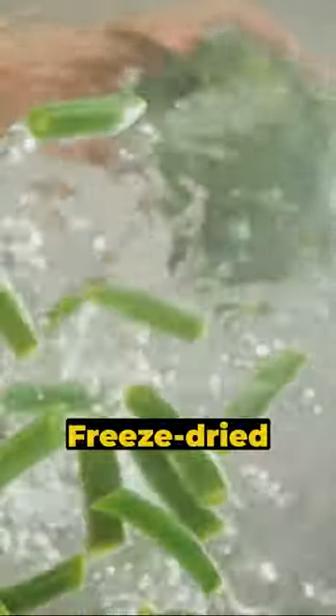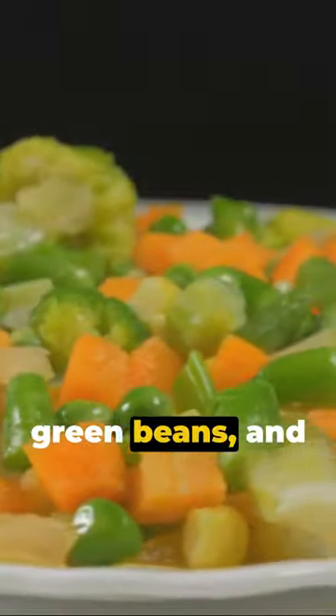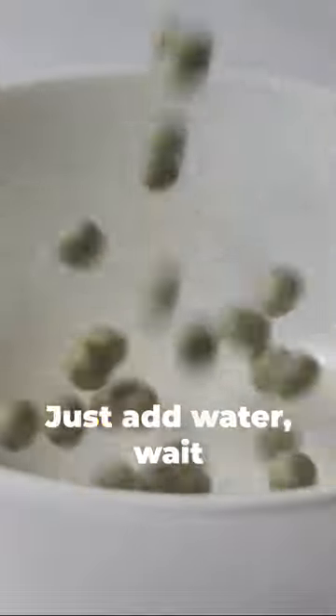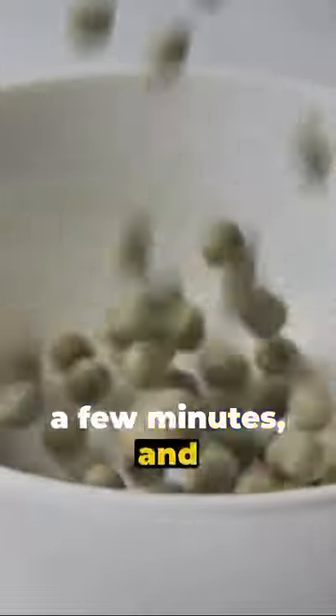Next, the sides. Freeze-dried cornbread dressing, green beans, and mashed potatoes are rehydrated with water available on the station. Just add water, wait a few minutes, and voila!